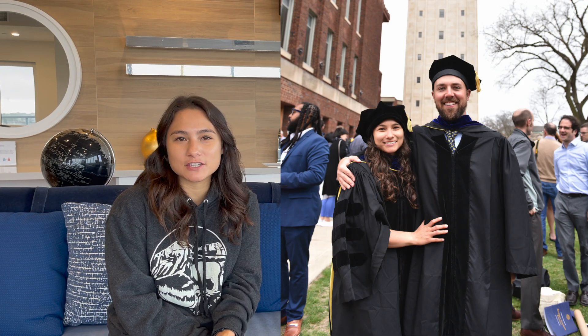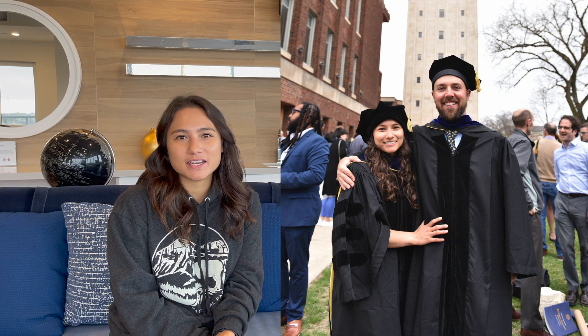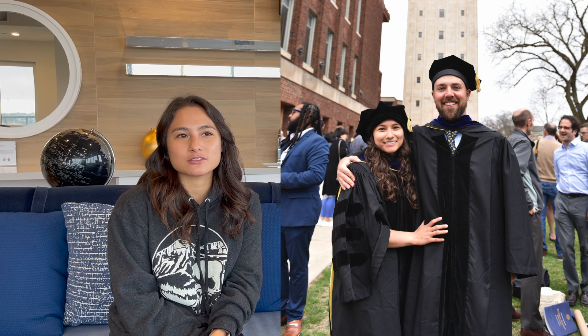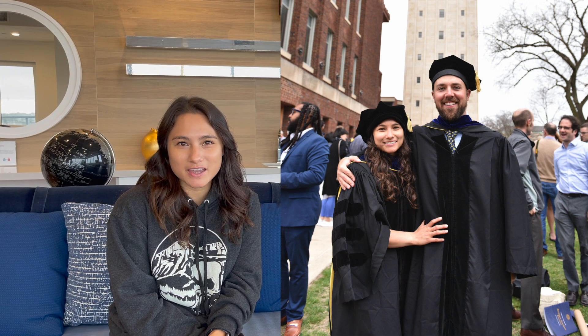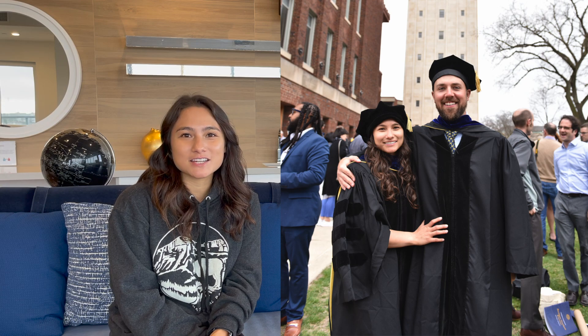And lastly, a fun fact — Eric and I are actually both PhDs. My PhD is in immunology, so the study of your immune system, and his is in microbiology. So we are super qualified to be making this video. Let's get into it.